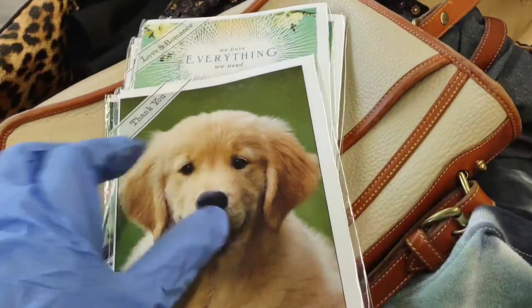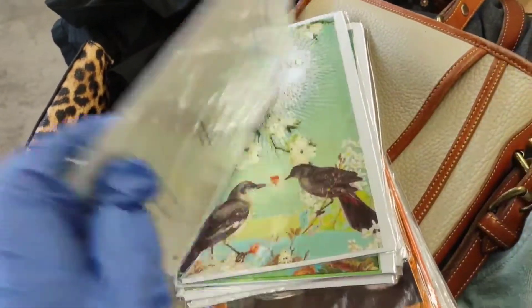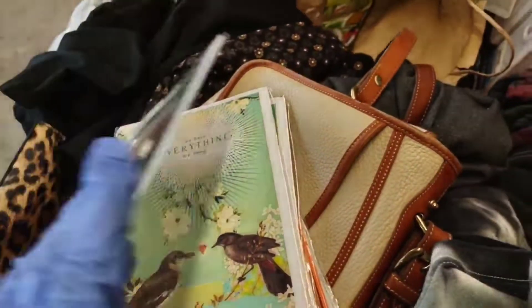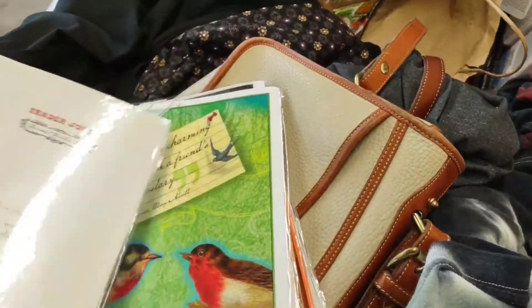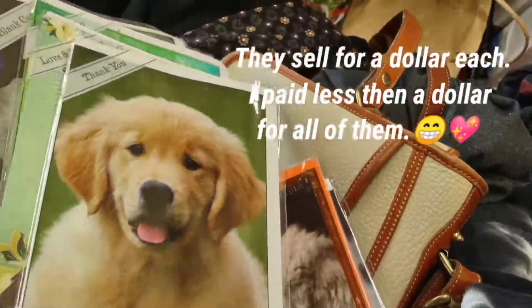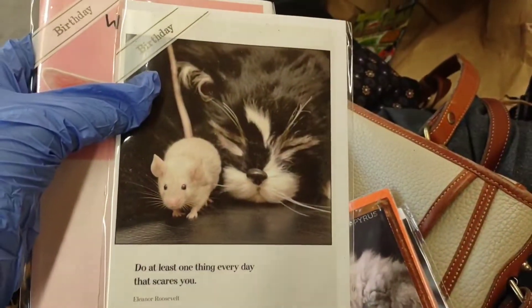I got a lot of cards — I love getting cards and saving them for year-round use. All these are from Trader Joe's, and Trader Joe's is not cheap when they're selling cards; I think they sell for several dollars each. I found a whole stack of them — look at all these cards, they're so cute!